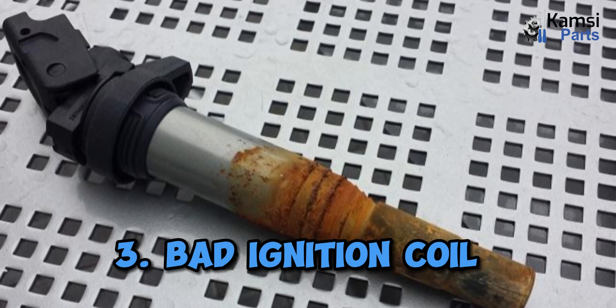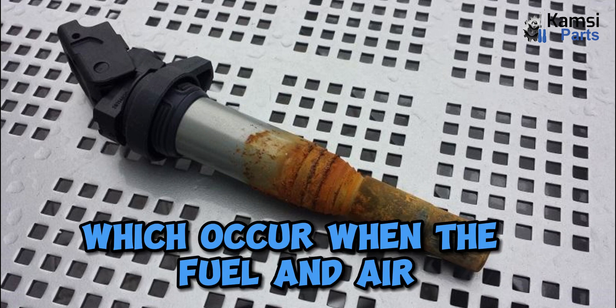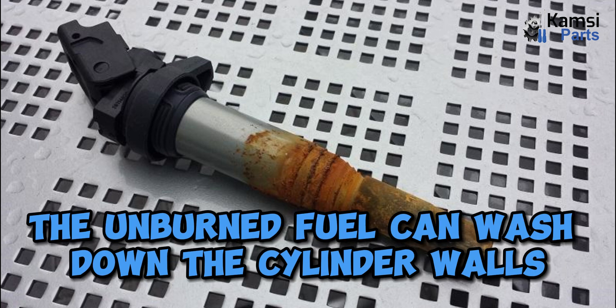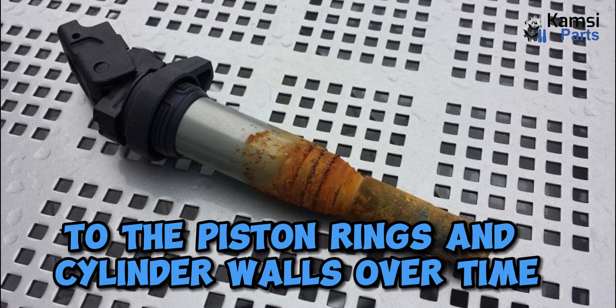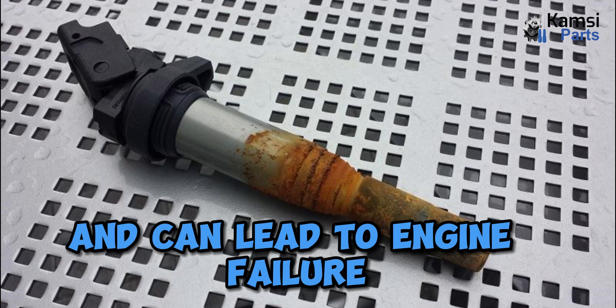Three: bad ignition coil. A bad ignition coil can cause cylinder failure by leading to misfires, which occur when the fuel and air mixture fails to ignite properly inside the cylinder. When this happens, the unburned fuel can wash down the cylinder walls, further causing damage to the piston rings and cylinder walls. Over time, this can cause compression loss, which reduces engine power and can lead to engine failure.